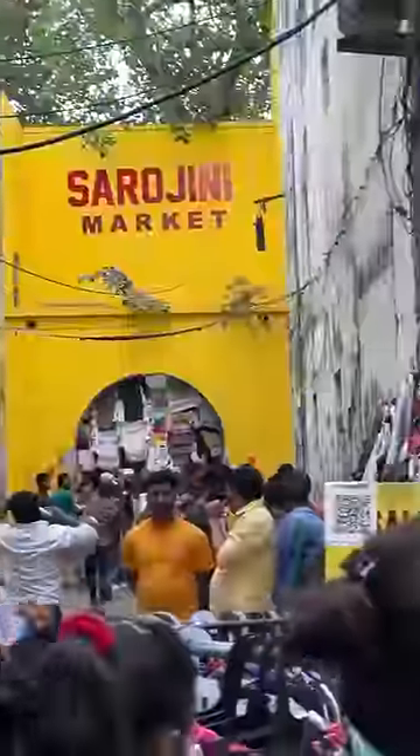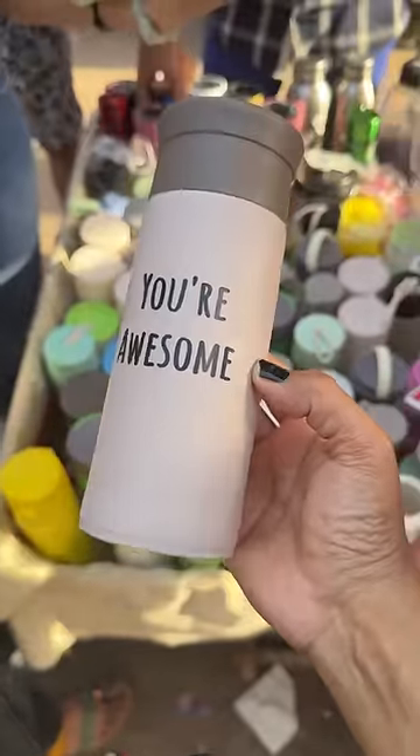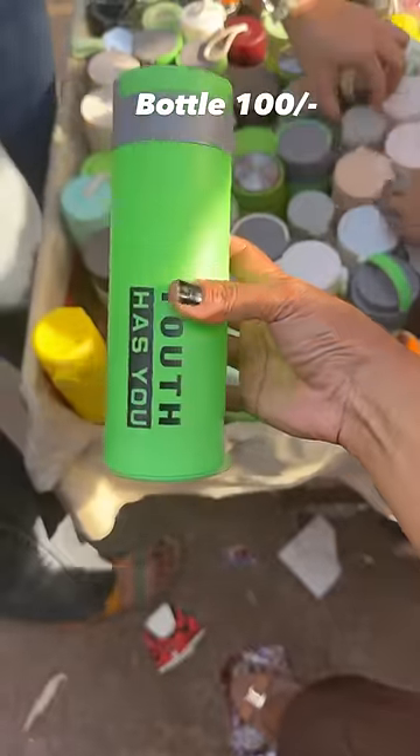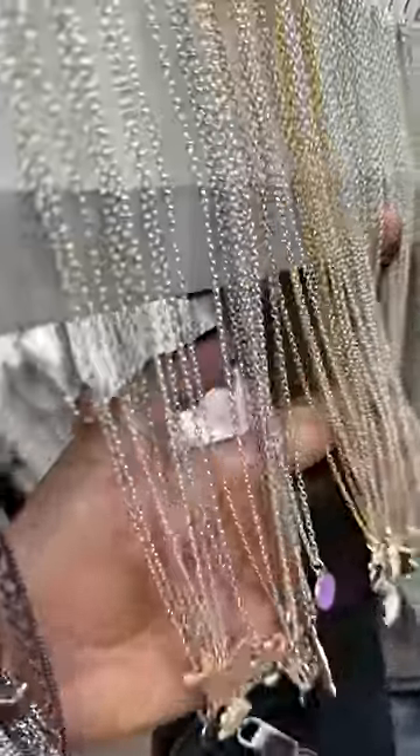Best buys of Sarojini Nagar according to me. Here you get bottles for 100 rupees each. You will get a shop — it is very good quality, and the bottles keep water cold and warm.